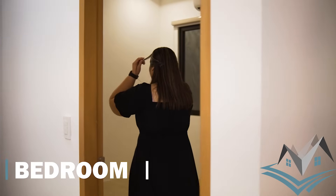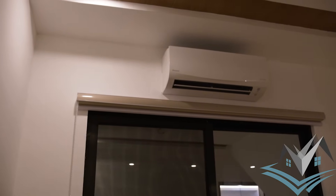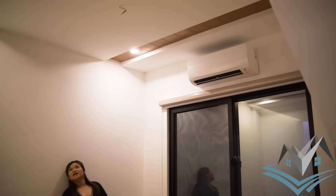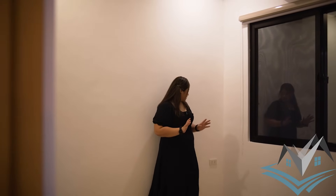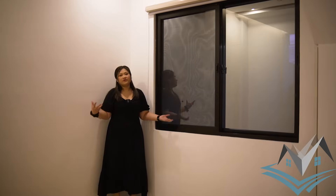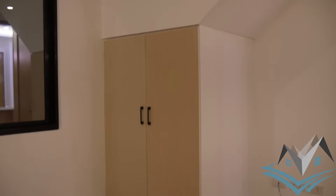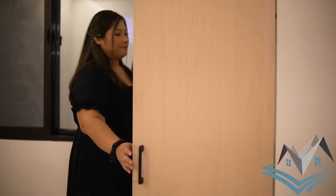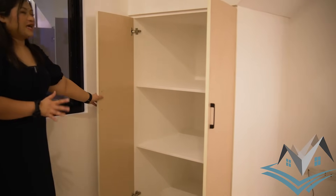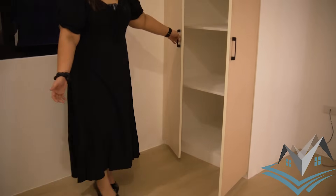This is your first bedroom on the ground floor. The aircon is included, though the center light hasn't been installed yet. This window faces the carport. This can be your guest room or a storage room, as the cabinet has spacious shelves. You can maximize the space under the staircase as well.